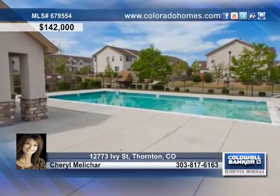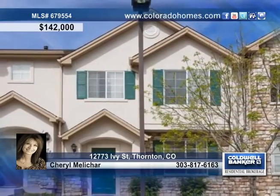The HOA includes the use of the pool. Call today and find out more. Thank you.